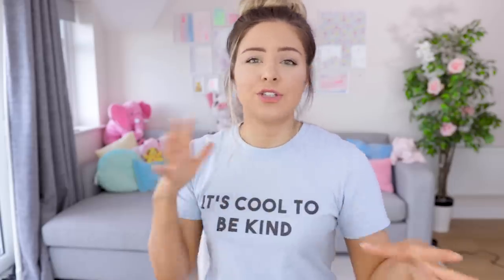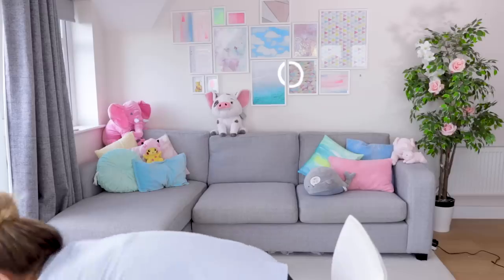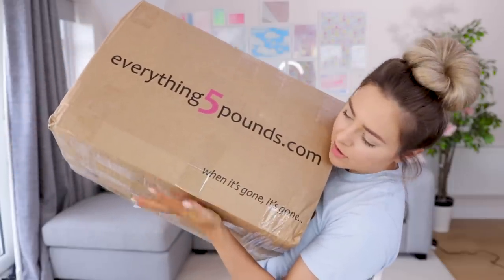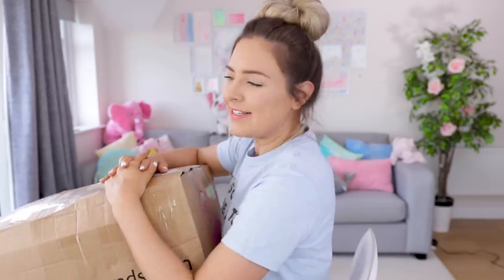I made sure I got shoes, a dress, and I'm pretty sure I got jeans. I tried to get a little bit of everything so we could see what it was all like, because £5 for shoes is insane. So this is my box and as it says on there, 'when it's gone it's gone' — they don't lie about that. I saw a pair of shoes I really wanted, waited a few days, and they were gone. So if you see anything on Everything 5 Pounds, make sure you buy it straight away.